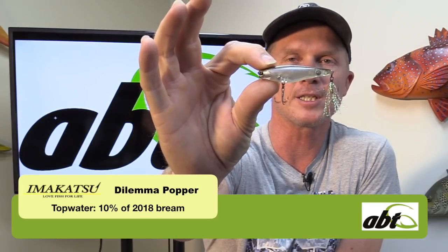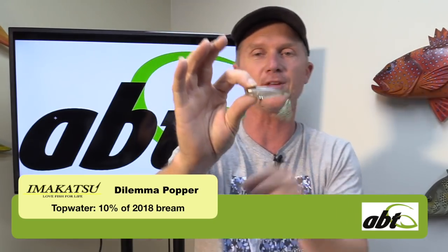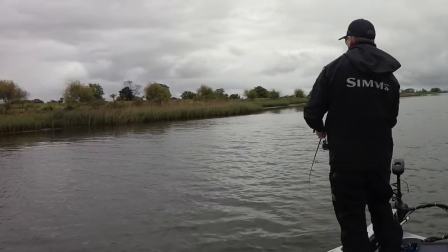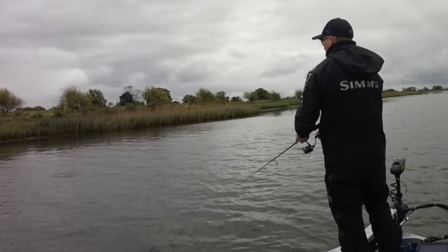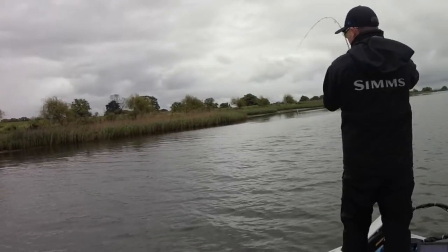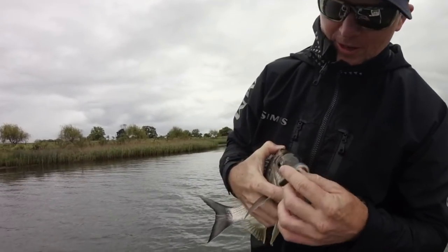I didn't fish topwater much for the rest of the year - a little bit in the Australian Open with the Bent Minnow - but this Dilemma Popper caught me plenty of fish on the first day at Southwest Rocks. You can see in the cutaway here the way I fish that topwater: make a cast, walk the dog. It's got a really small cut face so you can pop it a little, but it's really a walk-the-dog lure with plenty of pauses, because that's when the bream at Southwest Rocks were really biting.